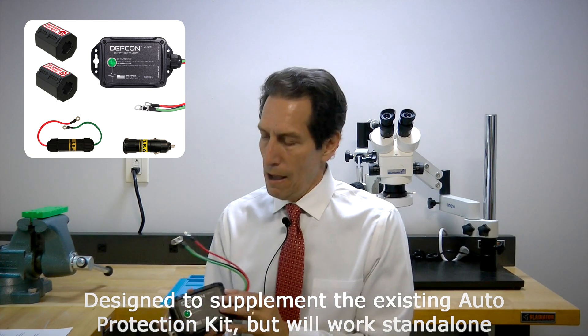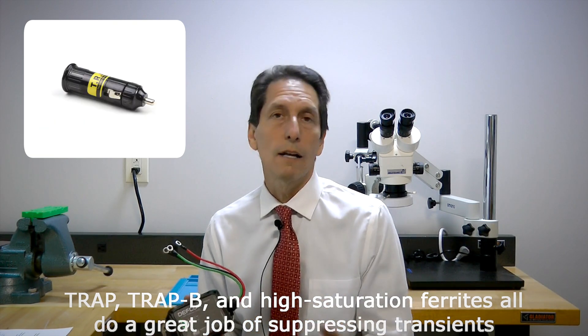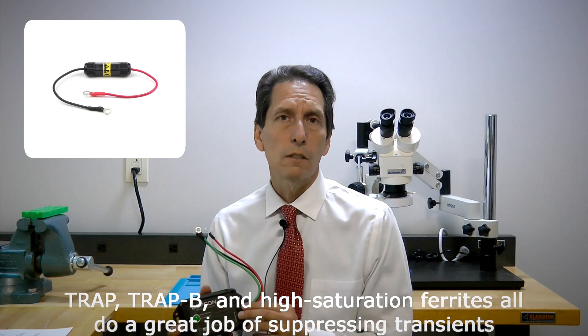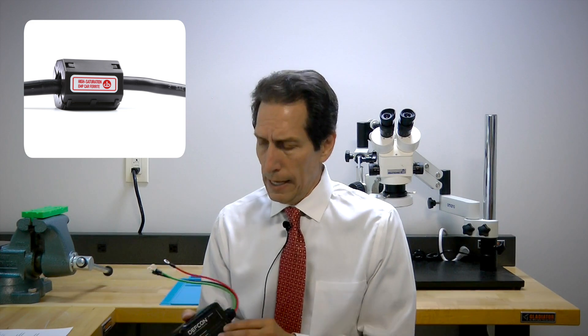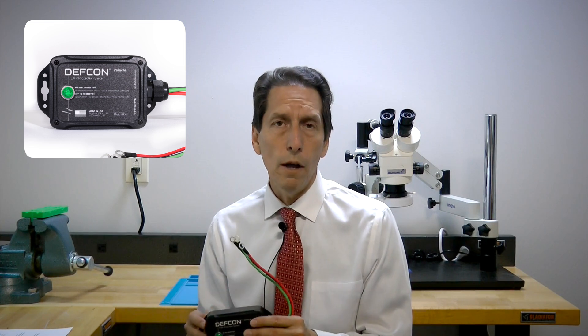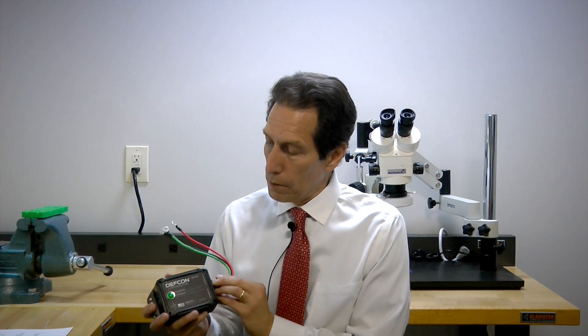It's a really heavy-duty one. We have several products already — the TRAP, which goes in the cigarette lighter receptacle; the TRAP-B, which is a small, very fast product that goes across the battery; and we have some ferrites that go around the main battery wires. Those are all very important and do a good job of protecting your vehicle. This is an ultra heavy-duty surge protector that goes across the battery as well to provide even more protection. It's a compromise between speed and power — the TRAP-B is really fast but doesn't have the energy absorption of this auto protection system.